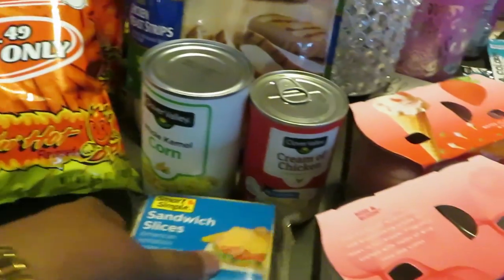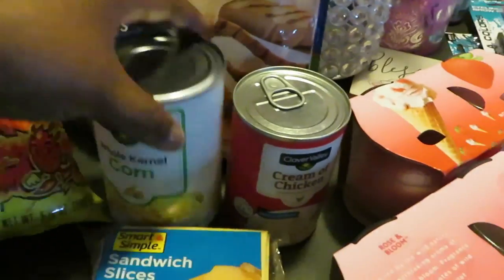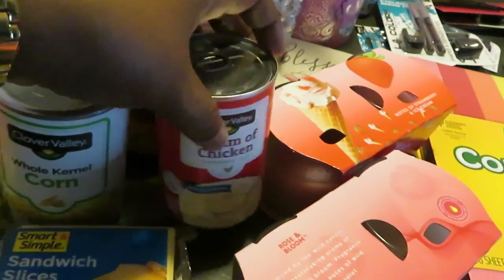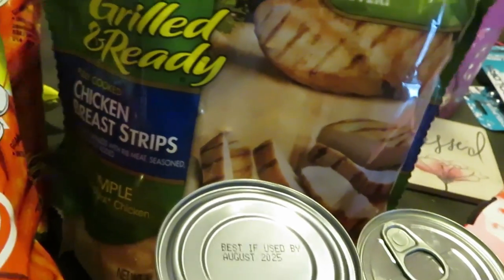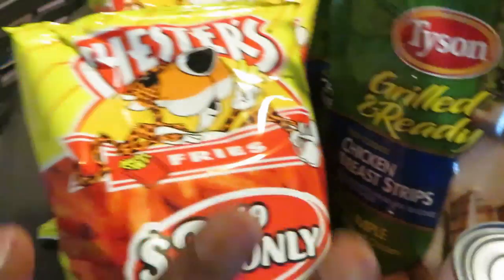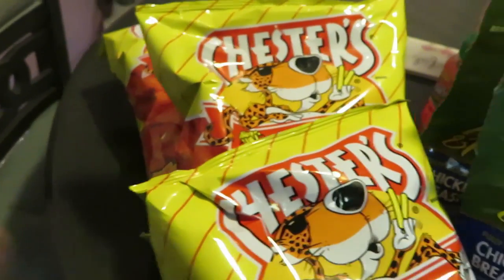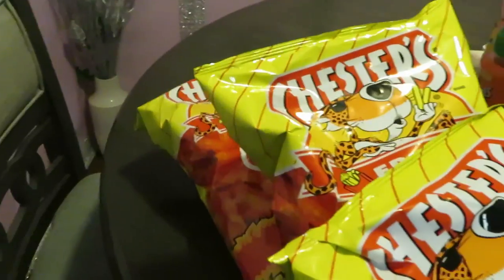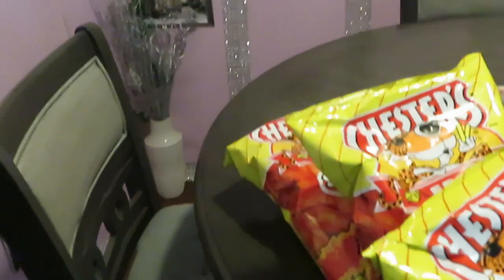I got a couple of sale items — some cheese, about $1.50, some corn, and some creamy chicken for something I'm gonna be cooking. I got two packs of Tyson grilled chicken breast strips. And of course, hot fries for the girls — and me too, y'all. I got three bags of hot fries.